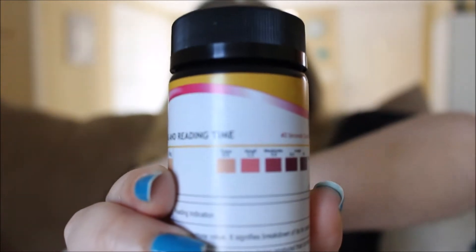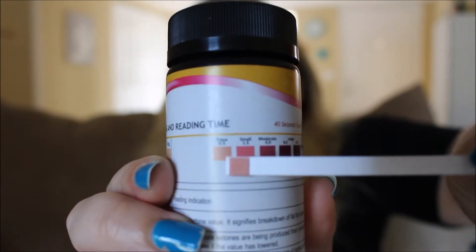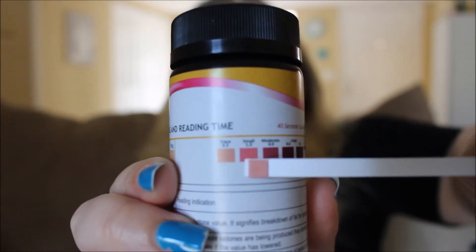I just recently used one, and I'm right about in between the trace and then the small amount — so in between 0.5 and 1.5. I used to test my ketones probably daily for like the first two weeks, mostly because it's fun to pee on a stick. And I like things that change color.